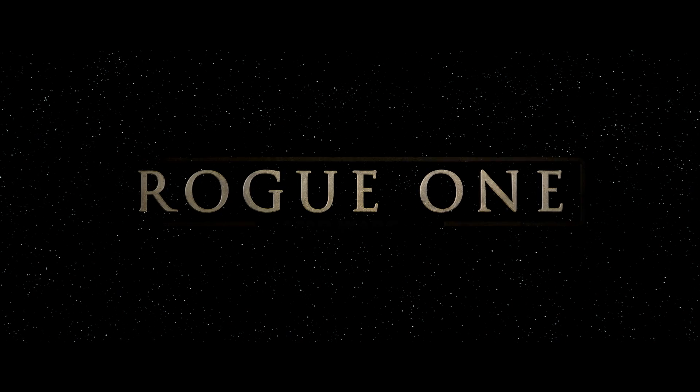He asked us, would you guys be interested in working on this project? And our eyes were just like, yes. I actually first worked with them on early designs of the Rogue One title. It was a great opportunity for the three of us to work together again.